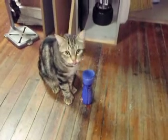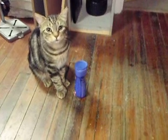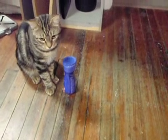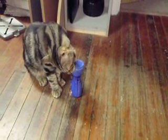This is Toast the Polydactyl Bobcat. He's checking out the Friskies Treats. He knows how to open these up. Let's see if he'll do it on cue.